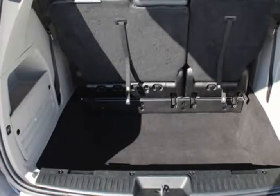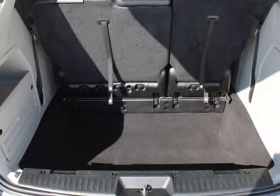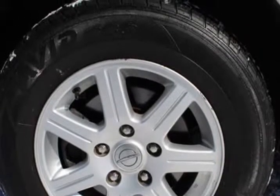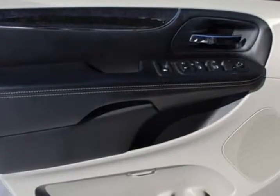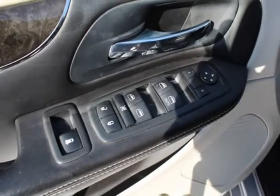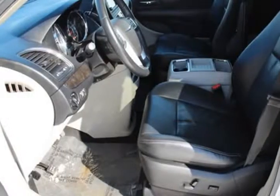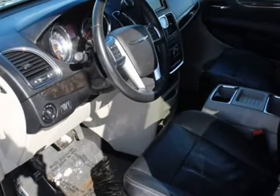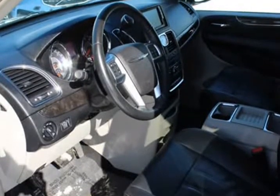Dual power sliding doors, leather, rear DVD entertainment, rear backup reverse camera, premium alloy wheels, dual front climate controls, driver side and passenger side power seat, rear climate controls, rear power liftgate, side impact airbags, side curtain airbags, and many more comfort features.